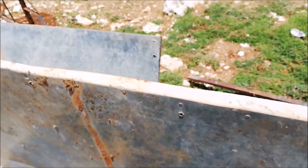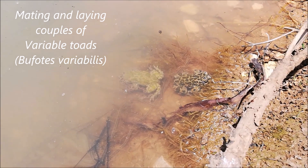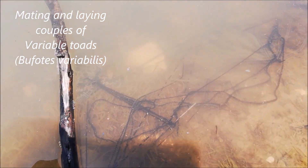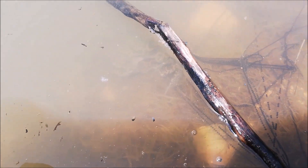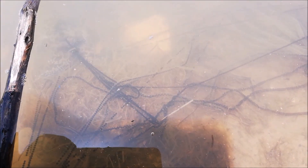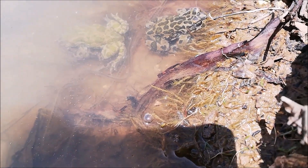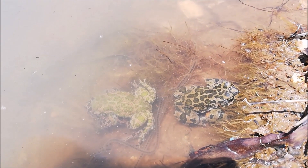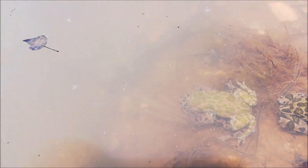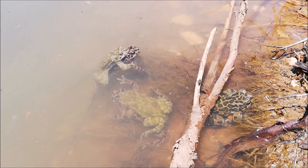Look at this — you can see couples of toads mating and laying eggs. This couple here, underwater — you can see the eggs coming out of the female while the male fertilizes them. Look at how bright the male is compared to the female. There's another couple underwater, two couples close to each other.